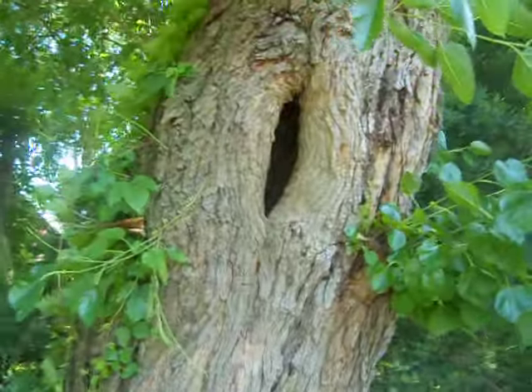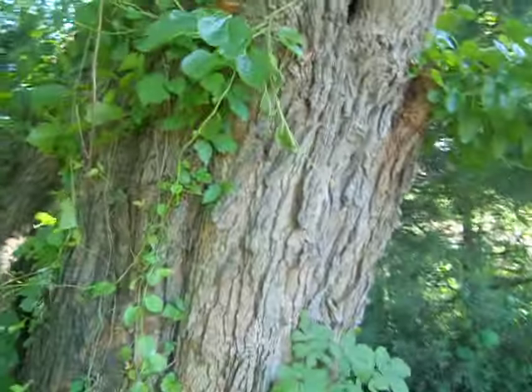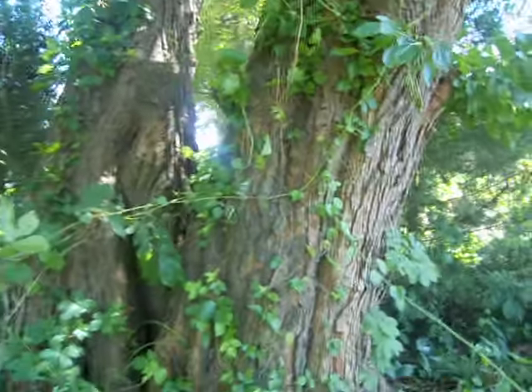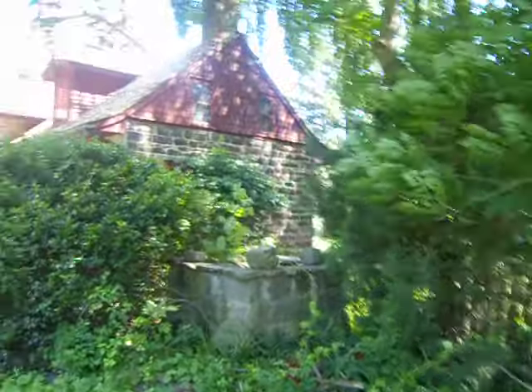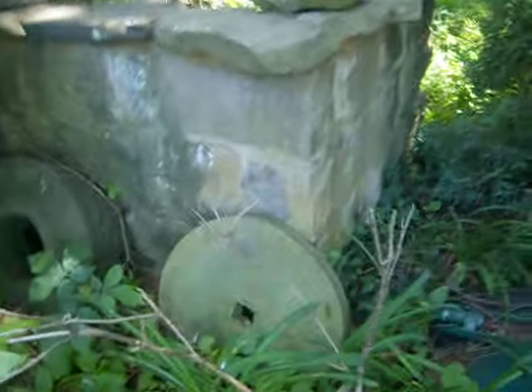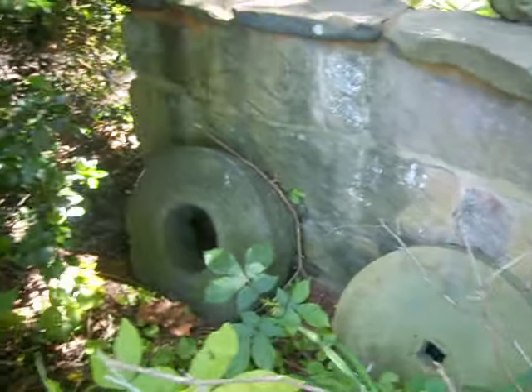An old, old tree. That's where the blacksmith went, because the outhouse wasn't built yet. He probably went there at least once. Old grinding wheel. Another one.